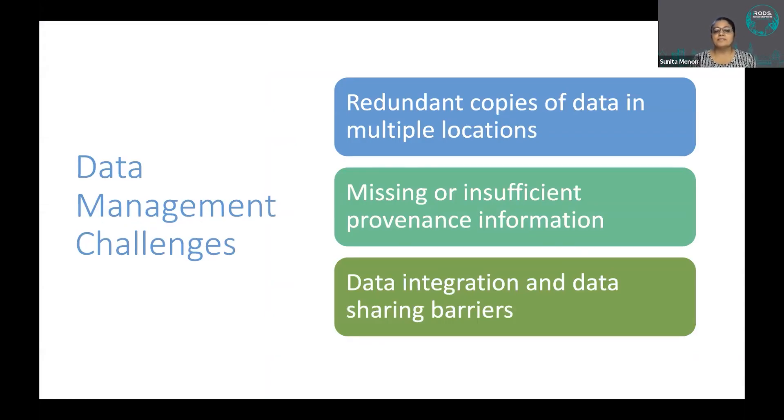At NCI, there are several labs and core facilities that generate terabyte-scale and petabyte-scale data from high-throughput instruments. This data makes its way to analysis platforms and is frequently shared with collaborators. During this journey, copies get made to secure the data, but what we found is that these copies diverge over time.